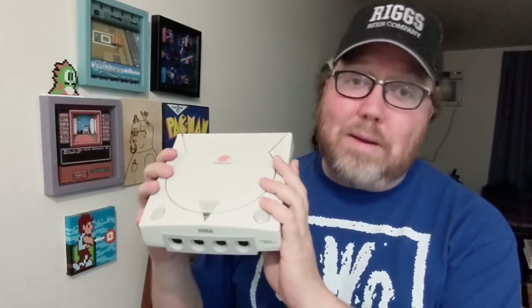The Dreamcast got a lot of love in Japan, and it got some love in America too. There are some great games that came out in the U.S., but since most of my experience comes from Japanese Dreamcast games, in this video I have 13 great Sega Dreamcast imports that I think might be worth checking out.